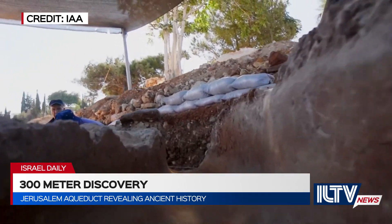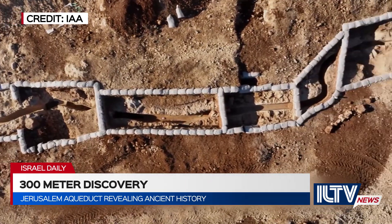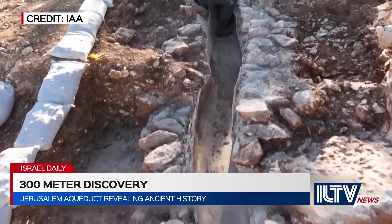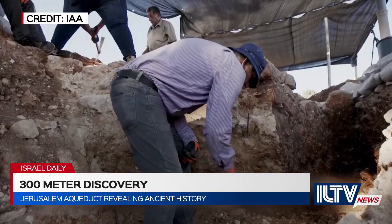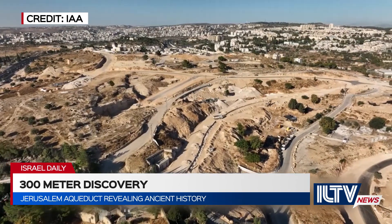The aqueduct was built due to the rising demand for water in Jerusalem. The Hasmoneans, and later the Roman king Herod, built two aqueducts. The ancient aqueduct would split its course, with some of the water funneling to the upper class through the upper-level aqueduct, and some flowing through the lower-level aqueduct to reach the Temple Mount.